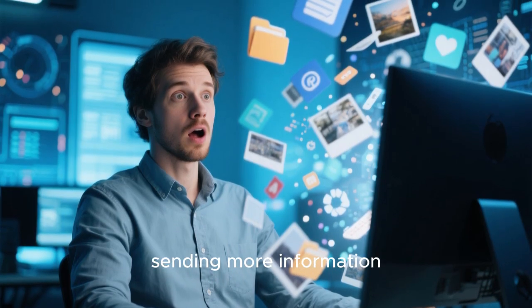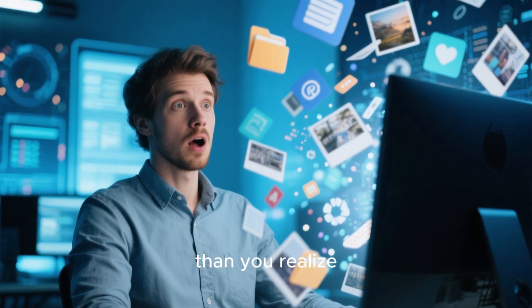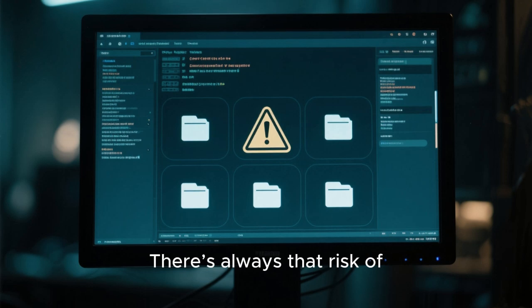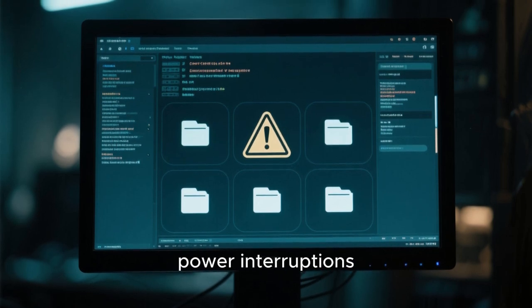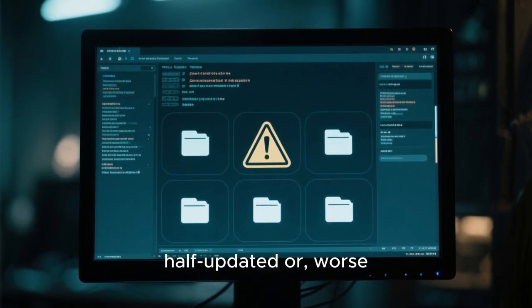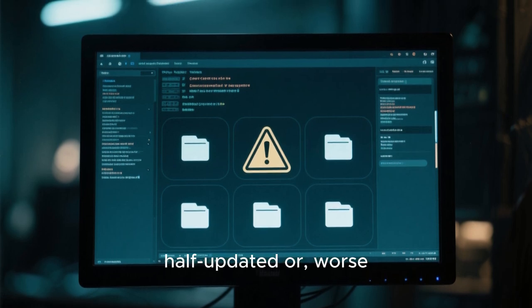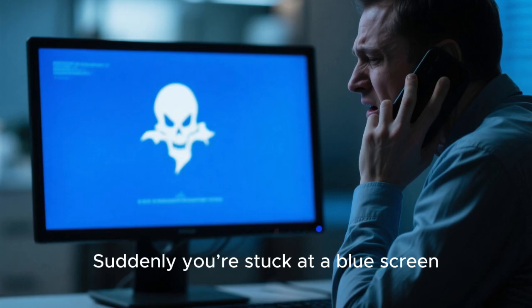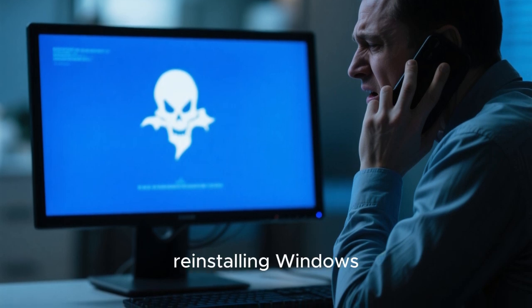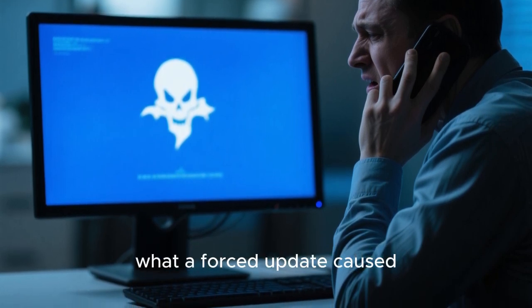So not only are these updates eating your data, they might also be sending more information than you realize. And even when updates download successfully, they don't always install smoothly. There's always that risk of corrupted files, power interruptions, or compatibility issues that can leave your system half-updated or worse, completely broken. Suddenly you're stuck at a blue screen, trying to recover your system, reinstalling Windows, or paying a technician to fix what a forced update caused.